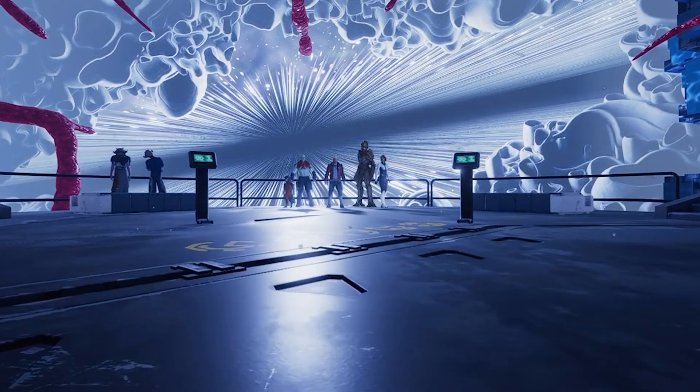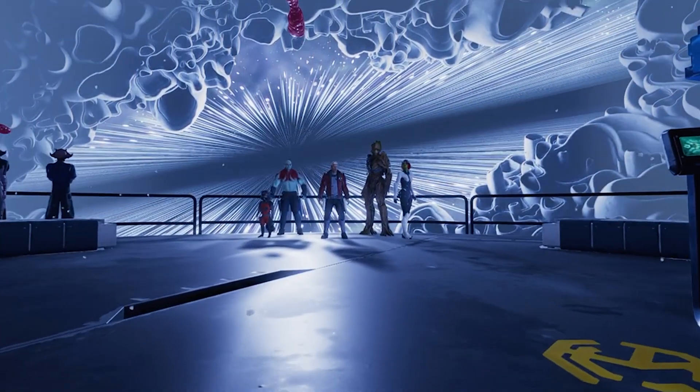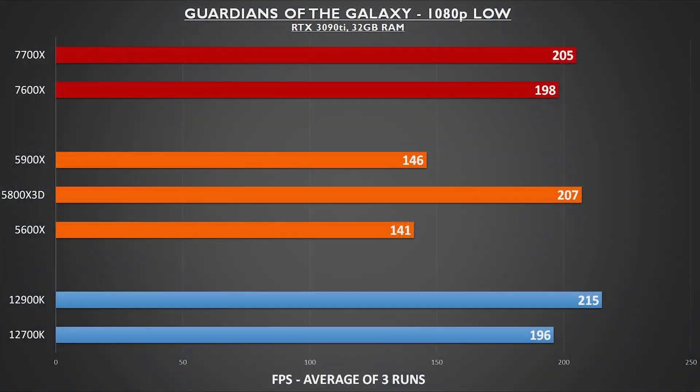Guardians of the Galaxy was the last gaming test I ran, and there was a huge spread in the results. The 12900K topped this chart with the 5800X 3D and 7700X not far behind. But look at the difference between the 7600X and 5600X — the 7600X is a full 40% faster here.